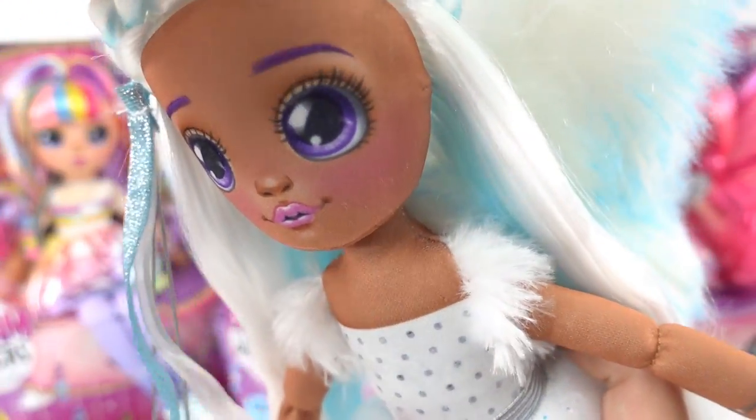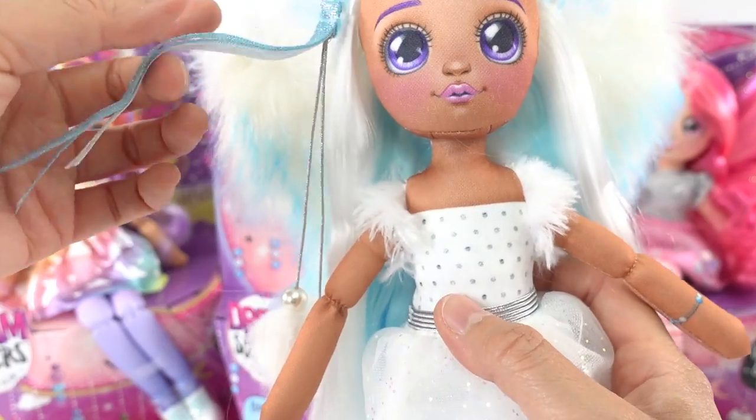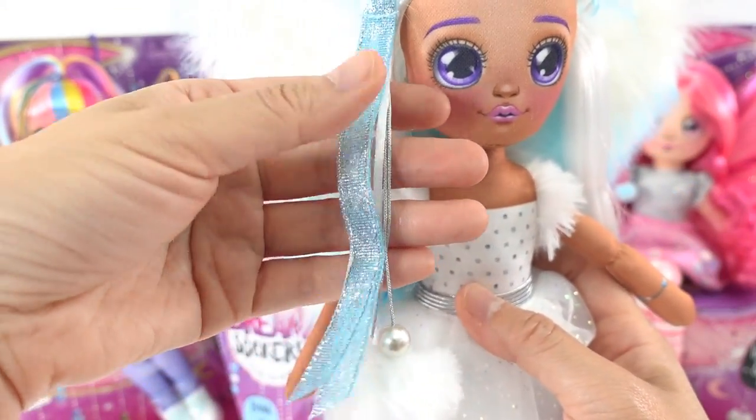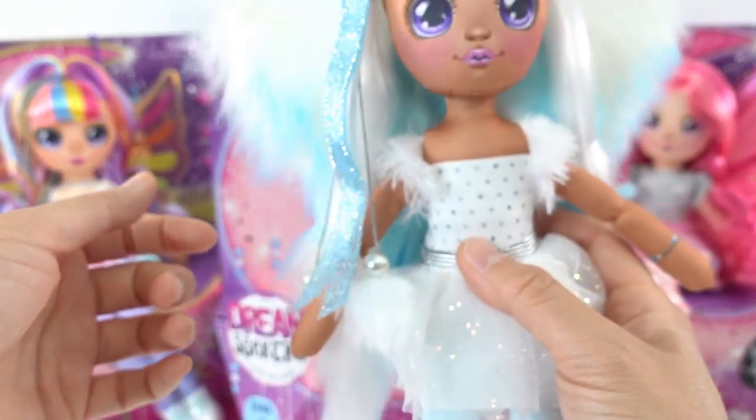She has a bit of her hair braided that goes all the way around her head and ends up in a little tie in the back. She also has a little hair accessory — super cute with some ribbons, a little bit of fur, and some beads.